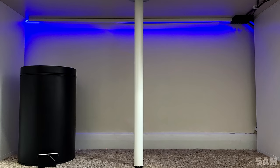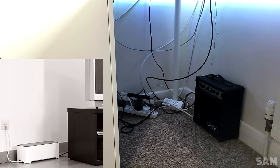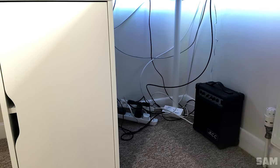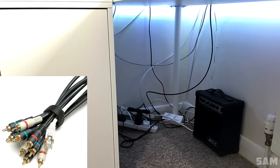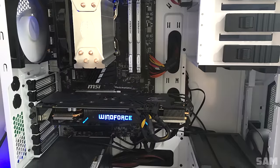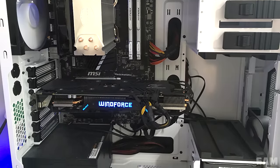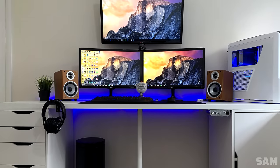Cable management looks very clean from the front angle, but looking in the corner we can see the true disaster. A cable box will definitely help keep the power strip and brick hidden, and even using simple Velcro straps to tie the cables together will really clean up the mess back there. The PC has an FX6350 overclocked to 4.1 and a GTX 960. Besides the cable management, this is a very clean setup. Thank you Sam for entering.